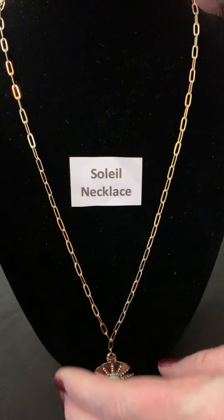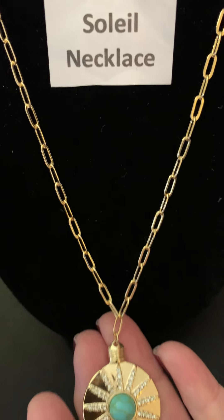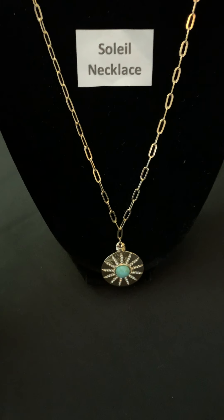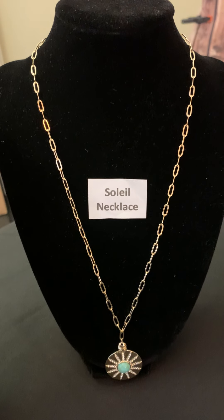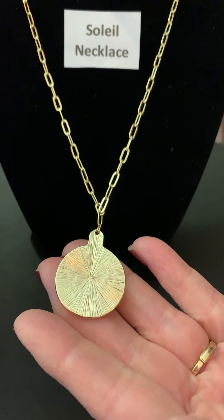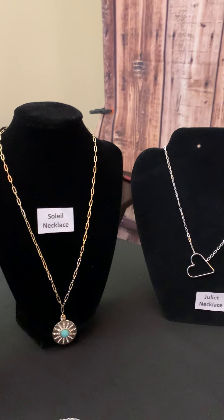Now we have the Soleil necklace next. This one definitely has the luxe-length chain and also has the sun pendant with gold, turquoise, and some crystals. The sun symbolizes strength, life, and influence. Here's another necklace that you could turn around and look at the little etchings on the back — really beautiful to wear. You could pair that with a gold Rosewood.